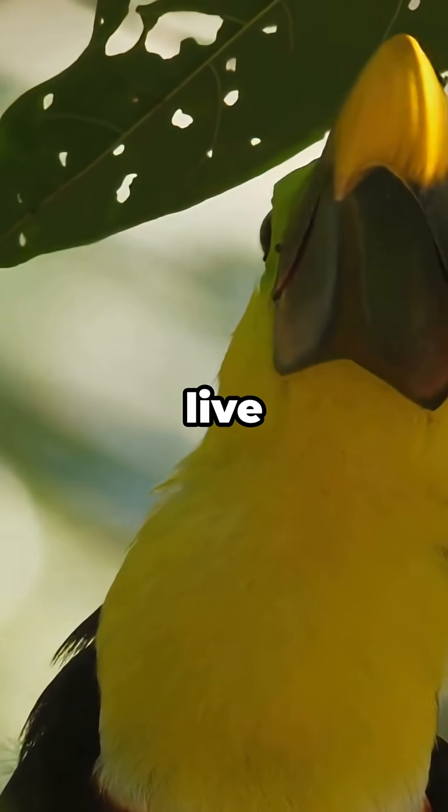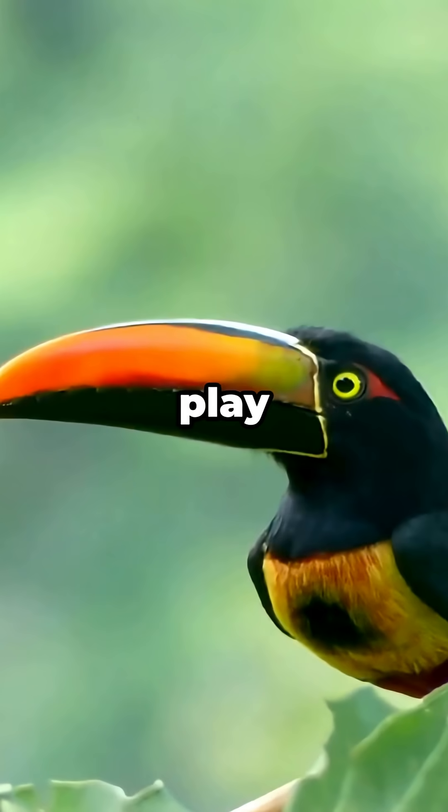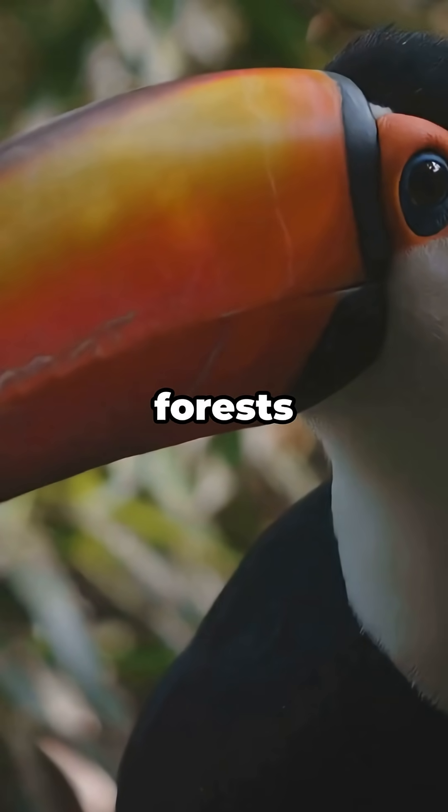These tropical birds live deep in the rainforests of Central and South America, where they play a key role in the ecosystem by spreading seeds and keeping forests healthy.